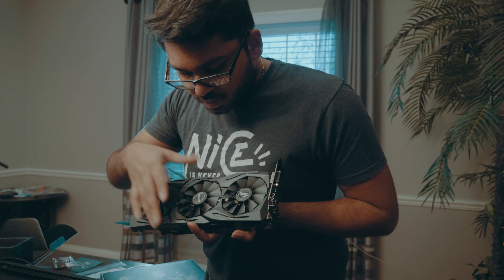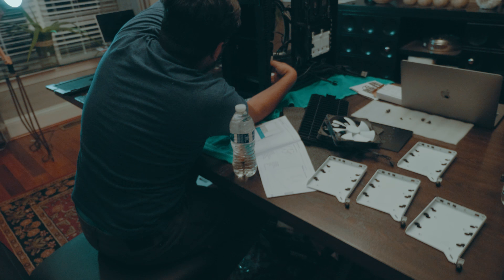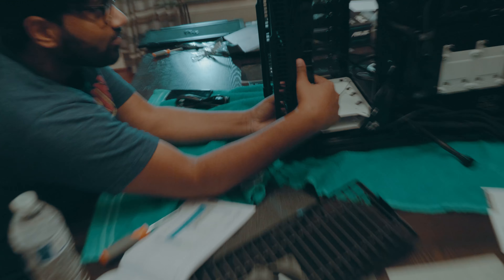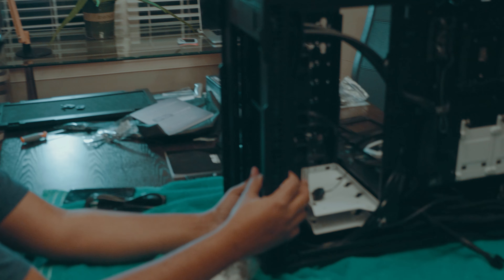Look at this. We'll be back in possibly another three hours. We recently found out that our radiator was way too big to put on the top of the case, so we had to rearrange things to put it in the front of the case.